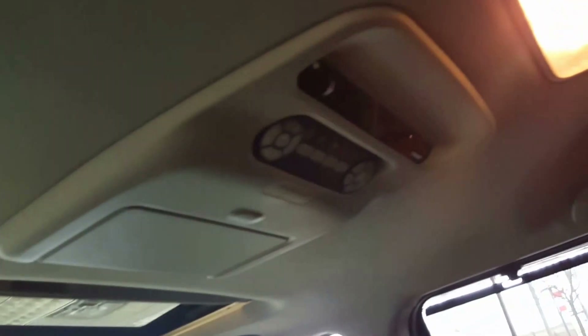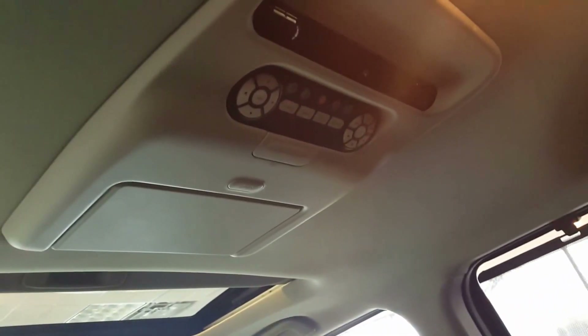The car does have third row seating as well. Here's some of the amenities for the back seat. The car does have headphones that come with it, as well as a large monitor to play movies if you want to have kids in the back. And you have a remote and monitors right here.